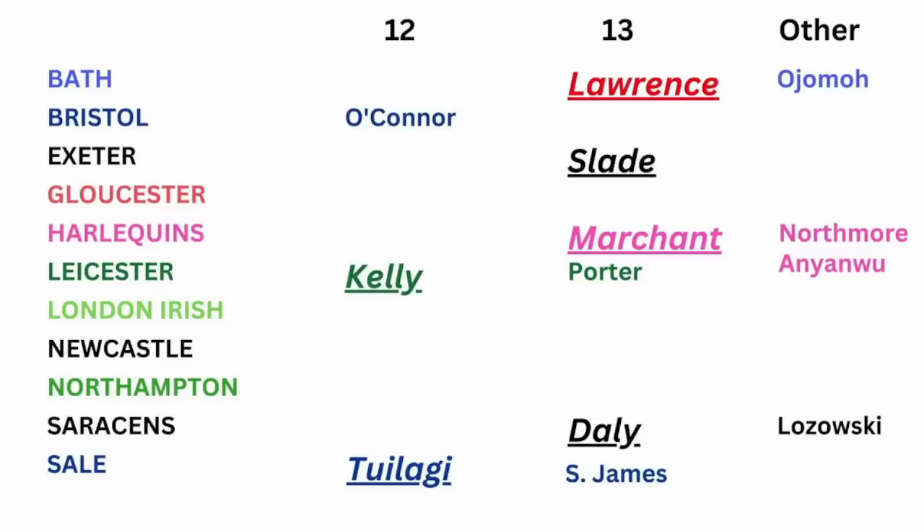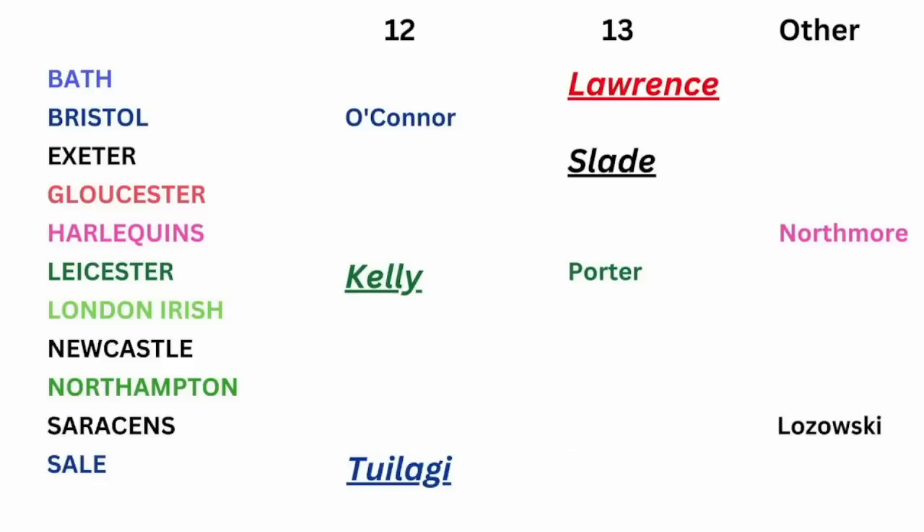Look at the column of 12 — there are only three players there. Manu Tuilagi, for most of his career, has been a 13; it's only more recently that he's been playing regularly in the 12 shirt. Guy Porter for Leicester has played 12, Henry Slade has played 12, Olly Lawrence the same, Lozowski and Northmore the same. Luke Northmore's been in and around the England squad but he's not first choice at Harlequins. So is Piers O'Connor the answer with Dan Kelly out? Do we give him the England 12 shirt? Maybe Manu Tuilagi is the best option.